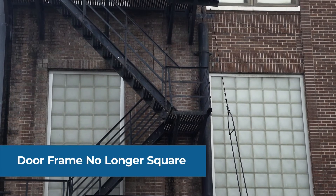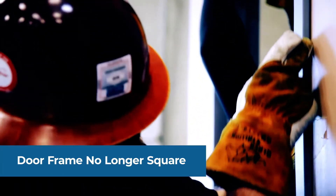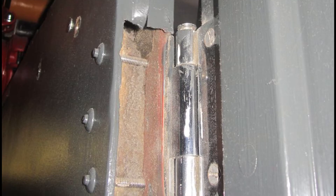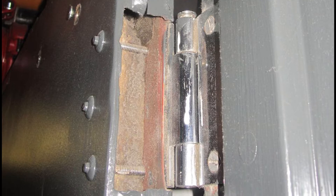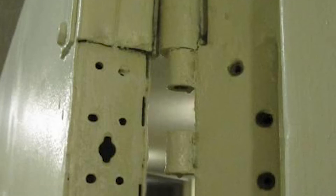When you have an older building and the frame is no longer plumb, level, and square, you're better off replacing the door and frame. If you were just to replace the door and keep the existing frame, you could leave yourself open to issues such as undue stress on hinges, improper clearances for fire-rated openings, and improperly fitting and operating hardware.